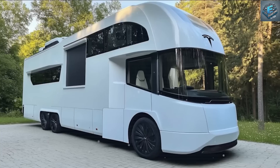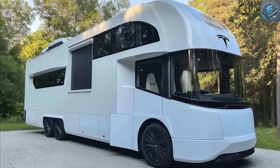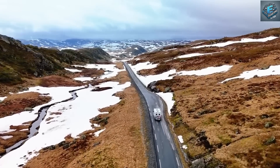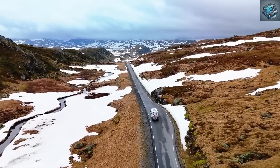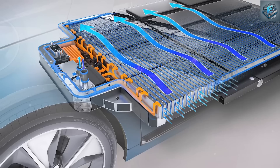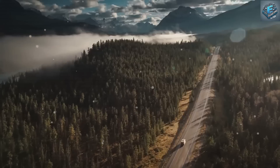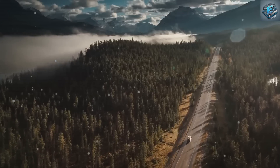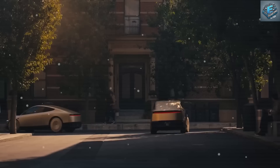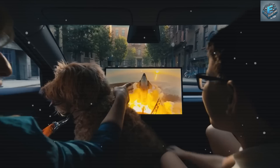Moreover, this motor can perform efficiently across a wide temperature range — from minus 50 degrees Celsius to 150 degrees Celsius. This level of resilience ensures that Tesla vehicles remain reliable in diverse climates, whether it's the freezing winters of Alaska or the scorching summers of Arizona. In contrast, older Tesla motors and many competitors' motors experience a 10 to 15% efficiency drop in extreme cold, which can lead to reduced range and performance.